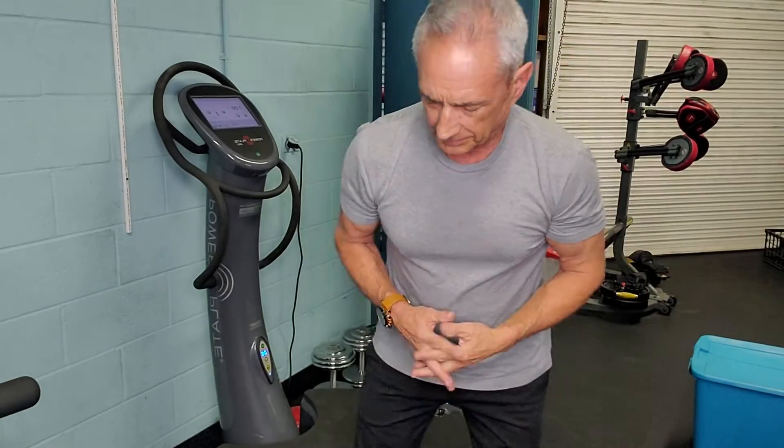We use the Power Plate in virtually all of our programming for combating the comorbidities of aging — our fall and fracture reduction programming, our pain mitigation programming, our peripheral neuropathy programming, our Parkinson's disease programming. It's a useful tool on the orthopedic side of things as far as rehab, spinal cord injury, etc.